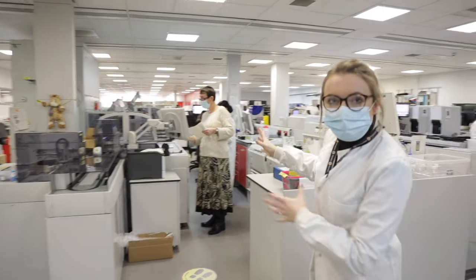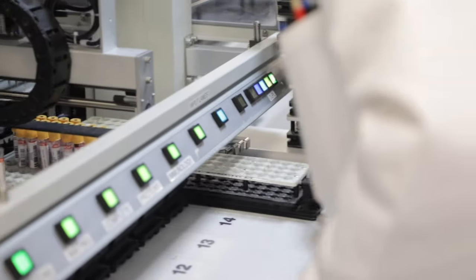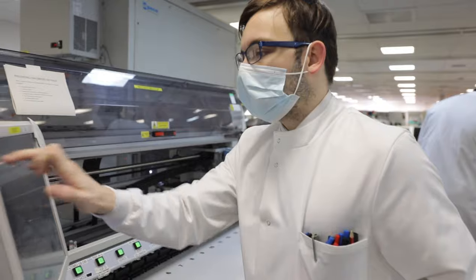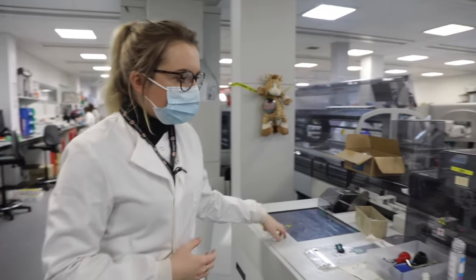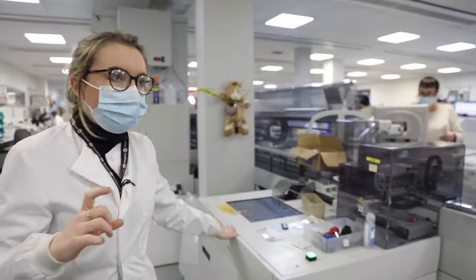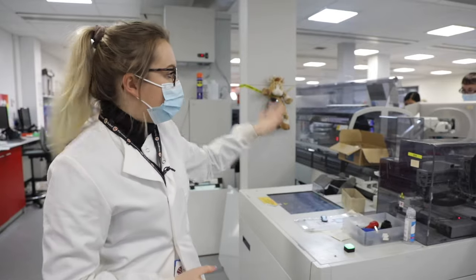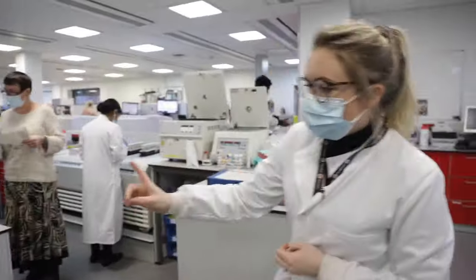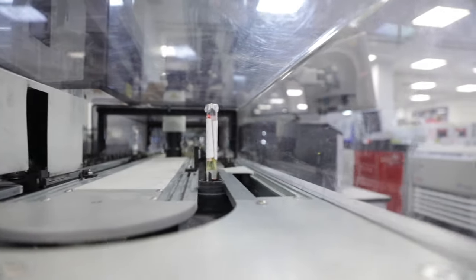Over here is the main biochemistry section, where the bulk of the tests get processed. A lot of the samples go in here and they all have a barcode. The barcode gets read and that tells them where they need to go, what they need to do, and what tests they need doing on the main track. It gets read here and then goes along to where it needs to go.